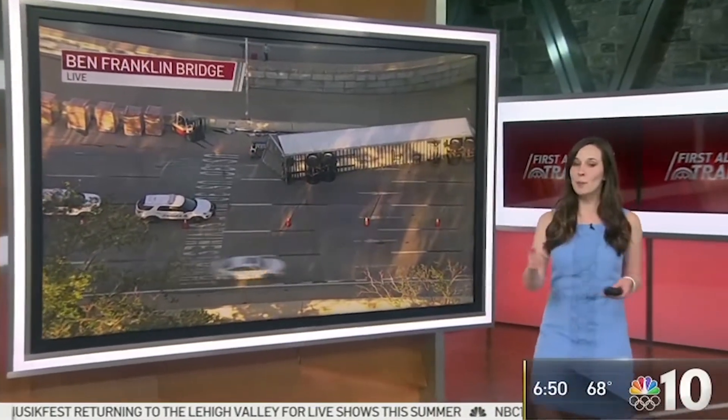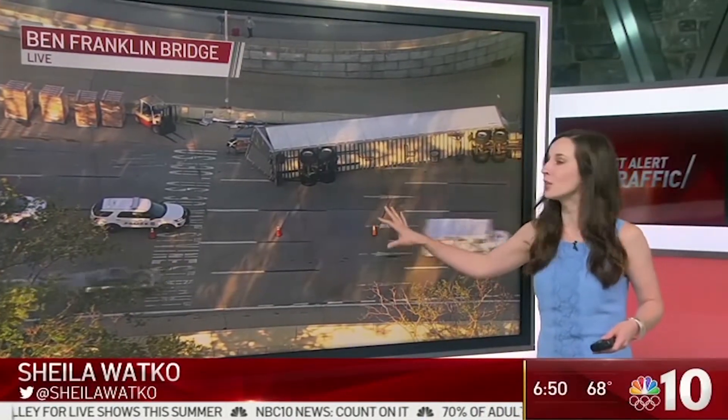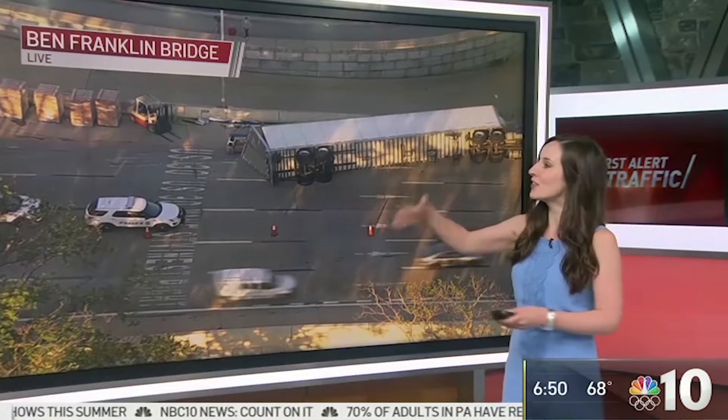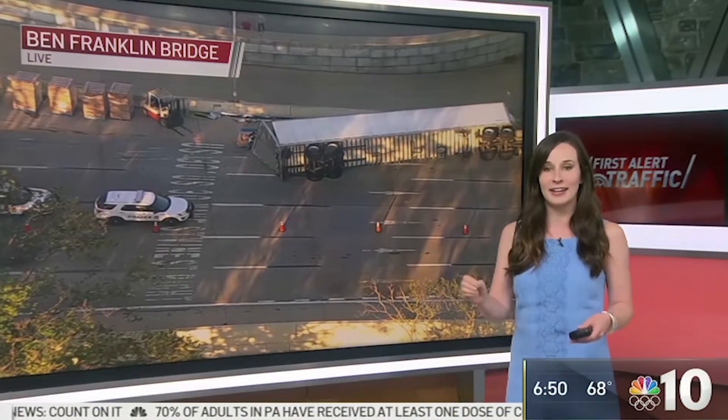For all of my Jersey friends, don't be salty, but I do have a twist in your morning commute. Right now we're taking a look at the westbound Ben Franklin Bridge. At the foot of the bridge on the Philly side, there is an overturned tractor trailer. It looks like it's actually full of boxes of Auntie Anne's pretzels.